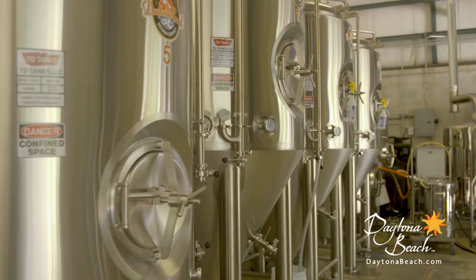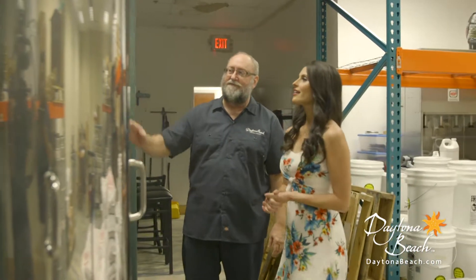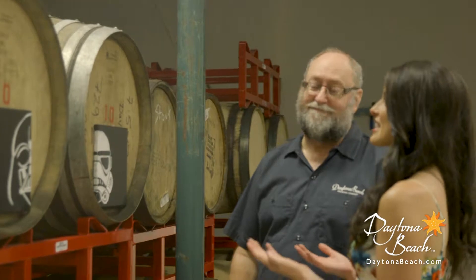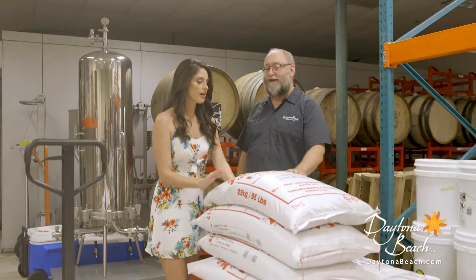The tours are given by me. There's no set time — just if you see me around, ask for a tour. I'll take you through the entire brewing process. We show you the raw ingredients, the barley, the hops, and we show some of the barrel aging we do, then take you in the back where the fermentation occurs and the actual brewing.